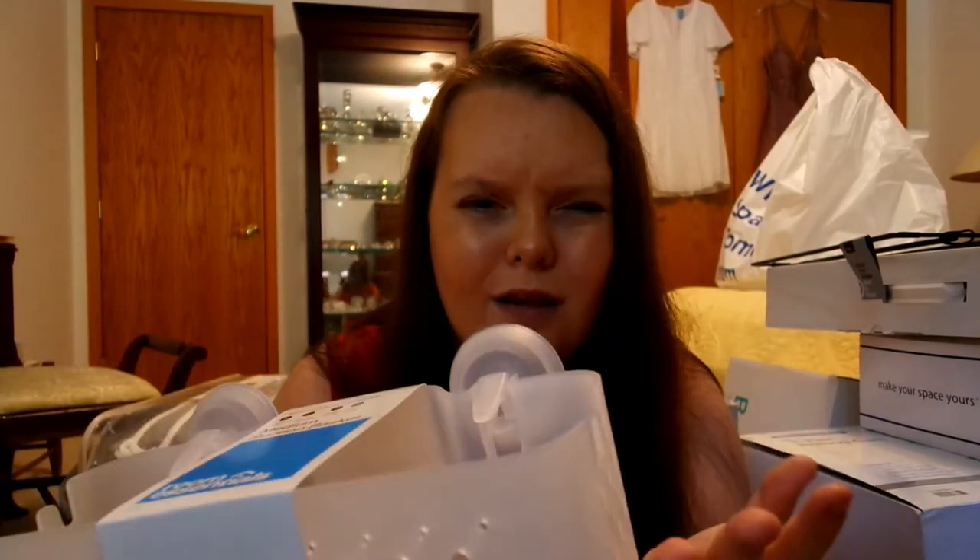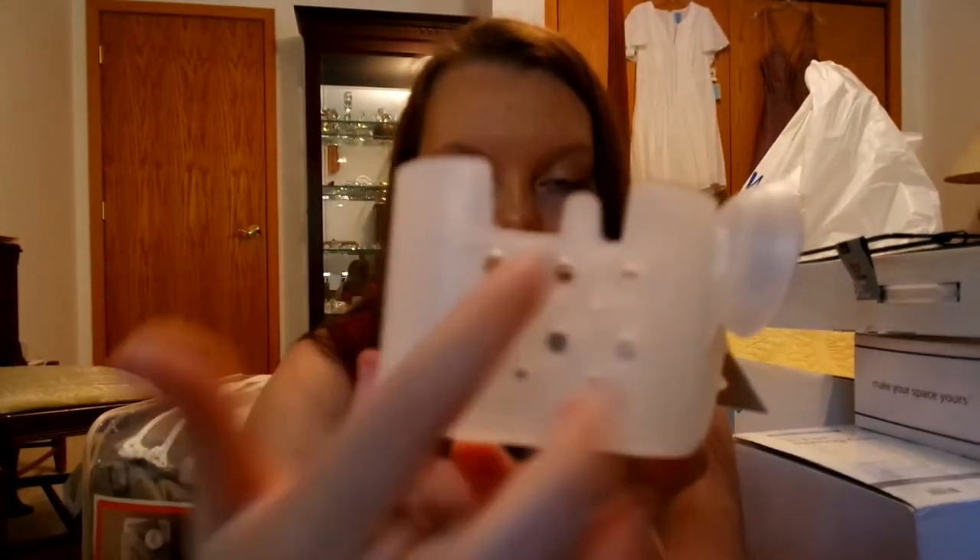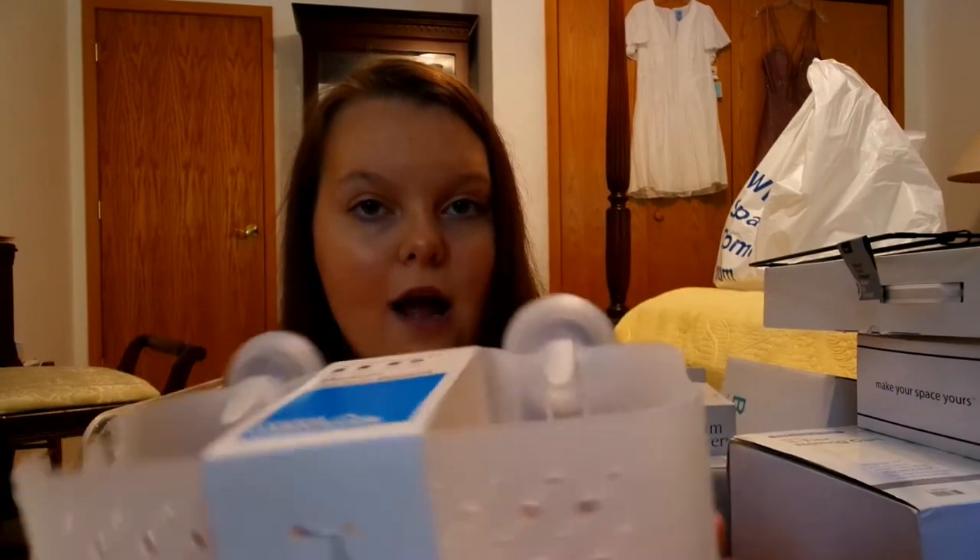I also got this little thing for the shower. It's going to suction to the side and I'm just going to put my body wash, shampoo, conditioner — all that stuff. It even has a thing on the side for like a razor. I think it's really cute. I hope the suction works okay, but I'm keeping the receipt just in case it's not what I envisioned.